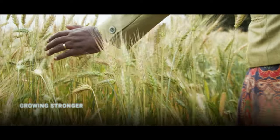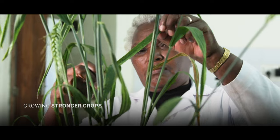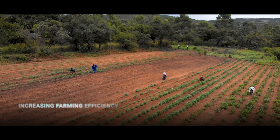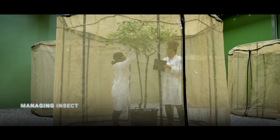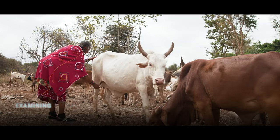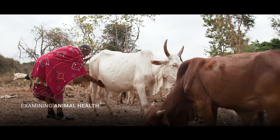Growing stronger crops. Increasing farming efficiency. Managing insect pests. Examining animal health.